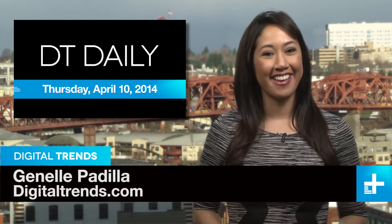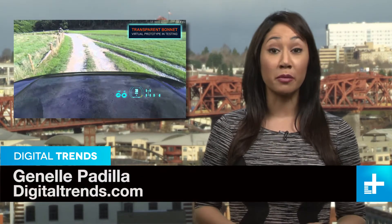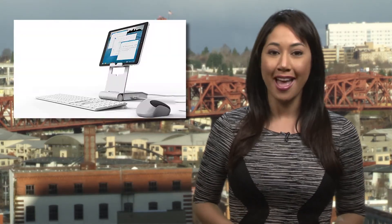Welcome back to DT Daily, I'm Janelle Padilla. Coming up today: Land Rover makes trail driving easier with a transparent bonnet, a hacker uses the Oculus Rift to control a quadcopter, and a dock that turns your tablet into a desktop computer.